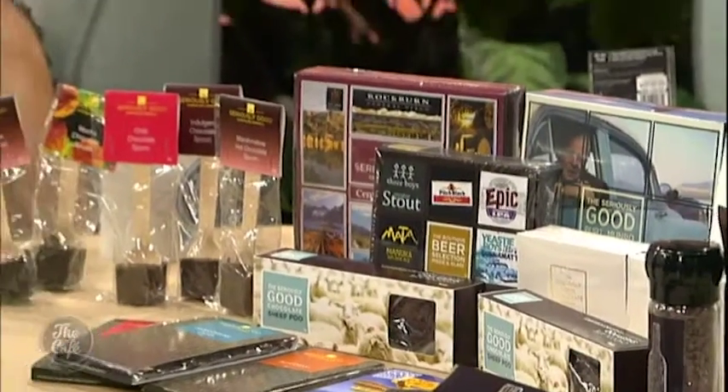Wow, that looks absolutely incredible. That accommodation looks amazing. Ray and Trish really looked after us, and with their local knowledge — when you stay at a B&B, you've got the owners there who are born and bred and love the area so much, they share so much information with you.